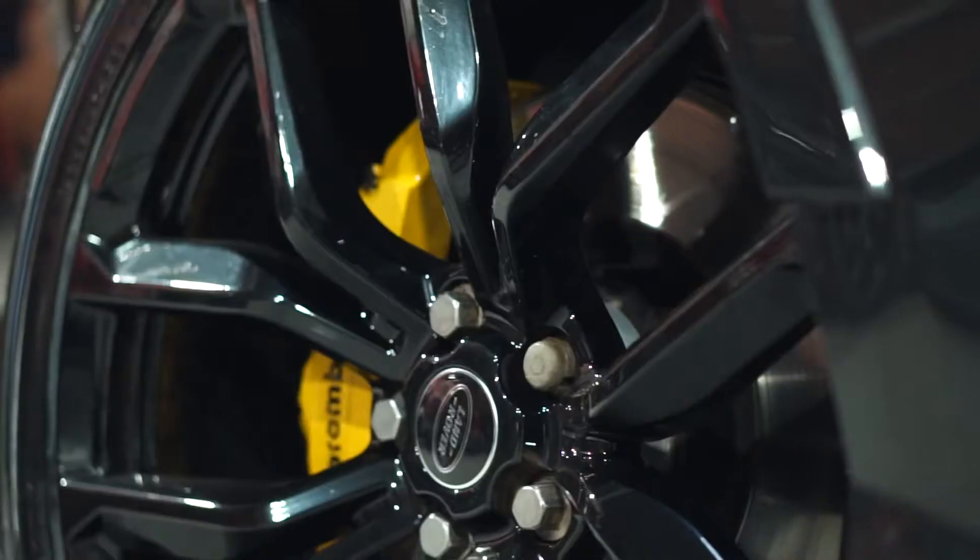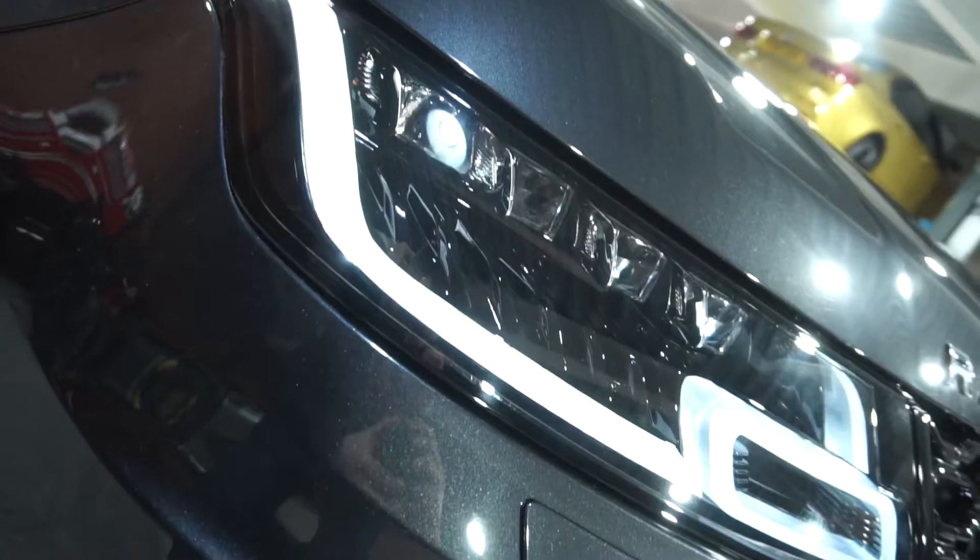Welcome back to Dynamic Customs and the car is back from the workshop and it looks absolutely fantastic. I was going to do the talking but I'm going to let the video do the talking.